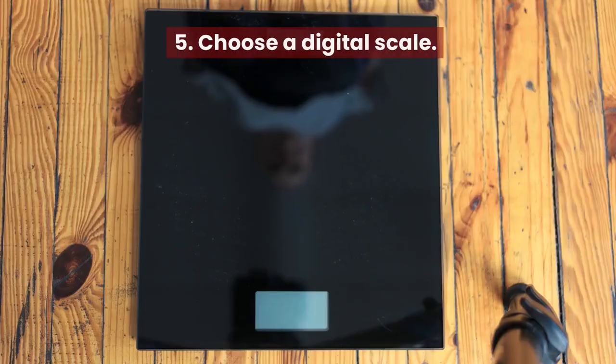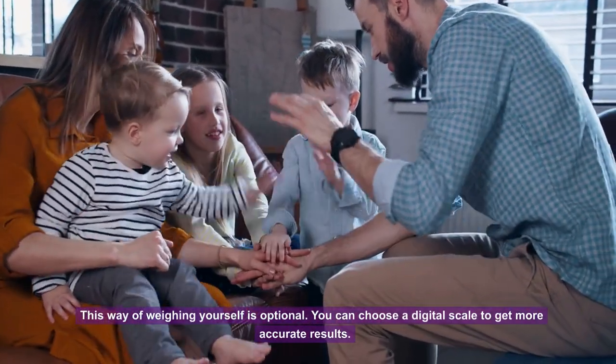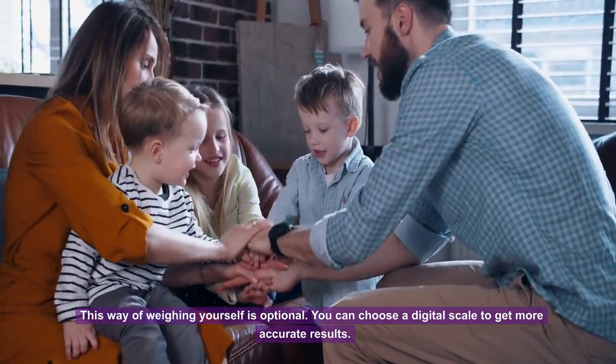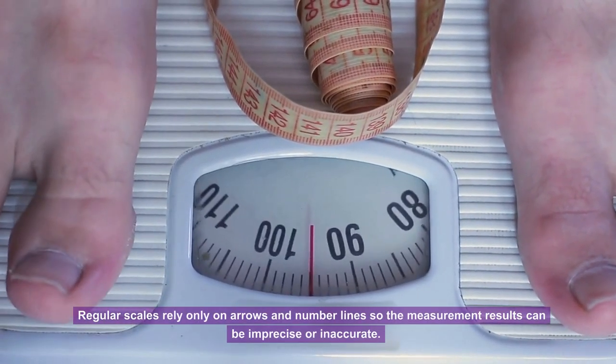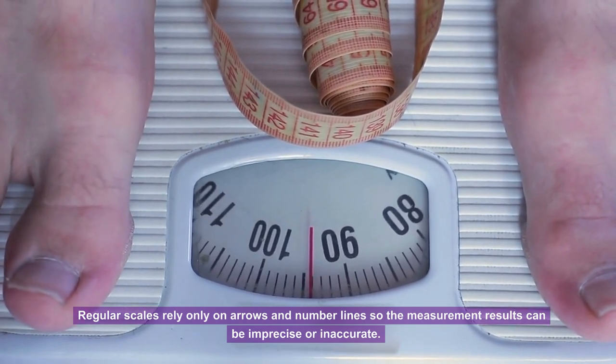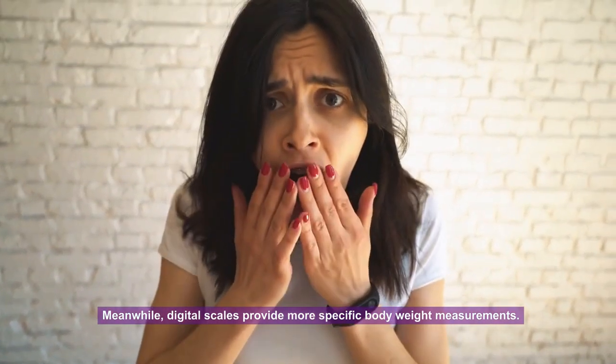Tip 5: Choose a digital scale. This is optional, but you can choose a digital scale for more accurate results. Regular scales rely only on arrows and number lines, so measurements can be imprecise or inaccurate. Digital scales provide more specific body weight measurements.